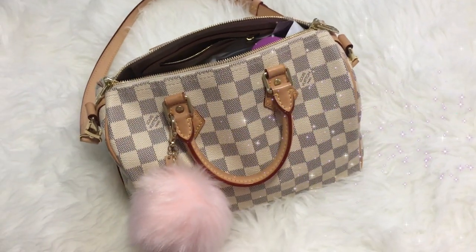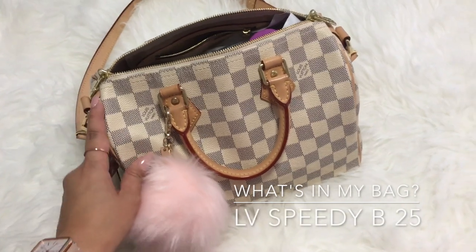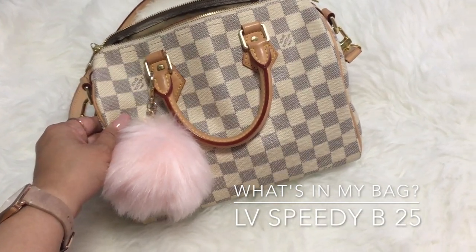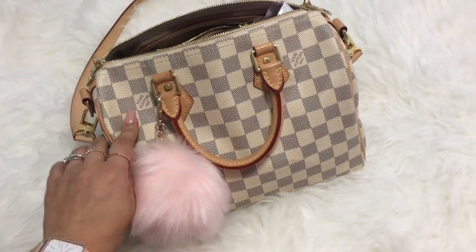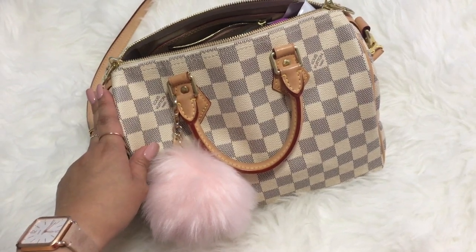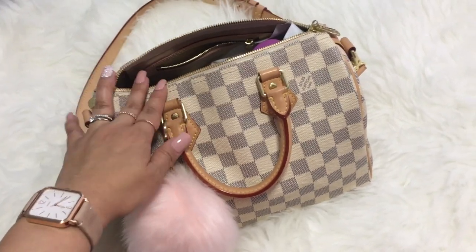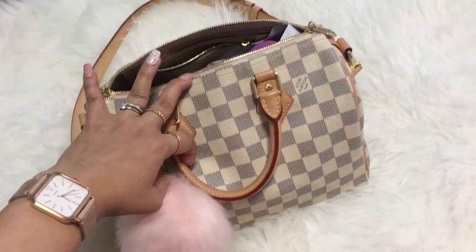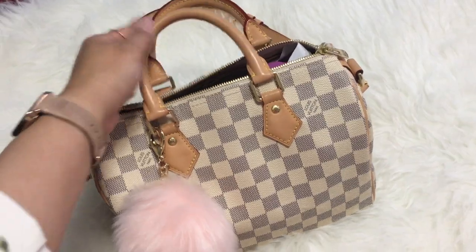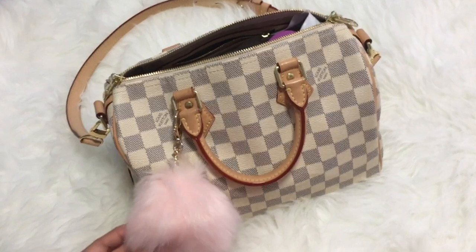Hey guys, welcome back to my channel. So today I thought of doing a what's in my bag. The bag I currently have here is my Speedy Bandoulière 25 from Louis Vuitton. I've been carrying this for the past one month and I really love it. So I thought I could share what fits inside — this is basically my running errands bag. I've been using it because of the strap. It's so useful, so without further ado, let's get to it.